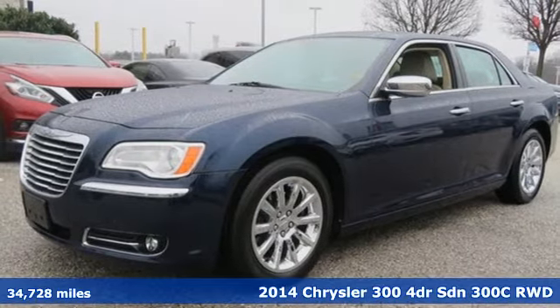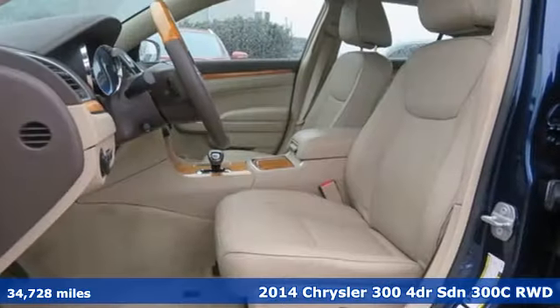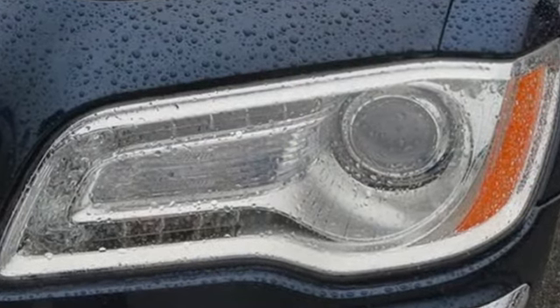It's a 2014 Chrysler 300. No other full-size sedan sets you apart from the pack like this 300. From its sculpted curves to its bold wheels, the pride in what you drive begins before you even open the door to the luxurious interior.